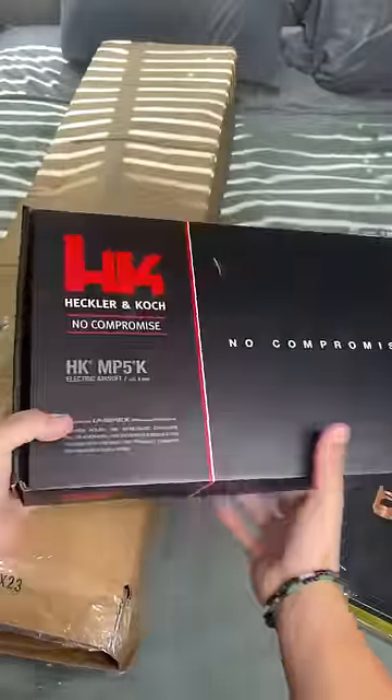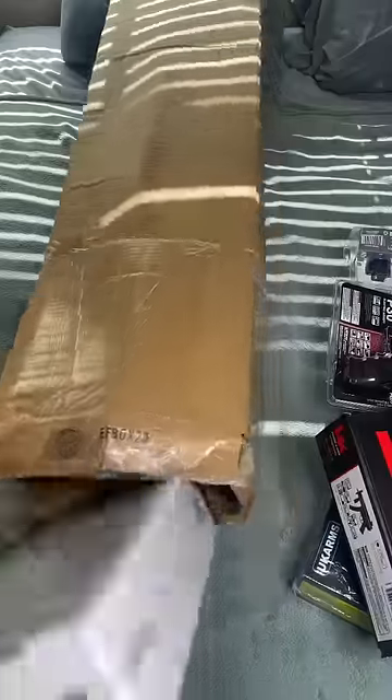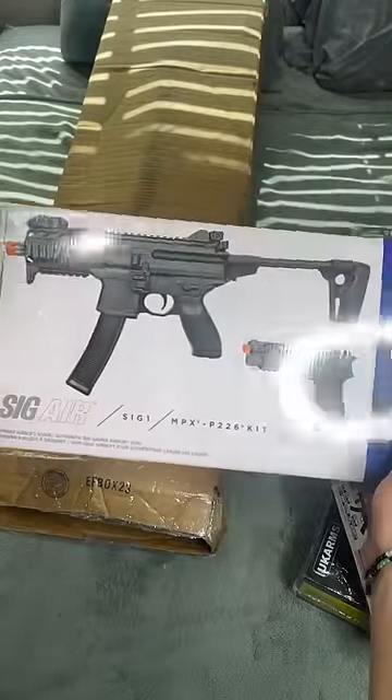A Heckler & Koch Electric MP5K. Last thing in the box — I have one of these. It's a MPX. Oh, but it comes with a little pistol as well — a Sig. Very cool.